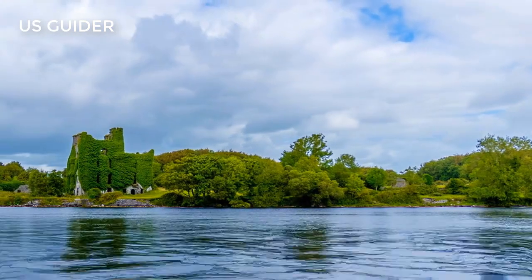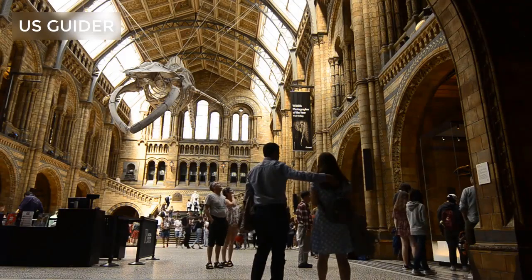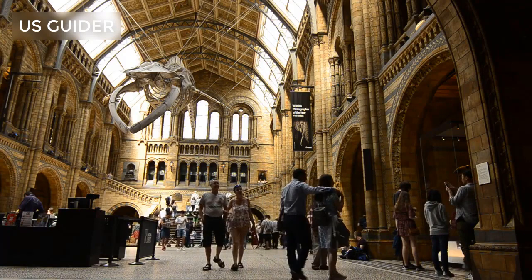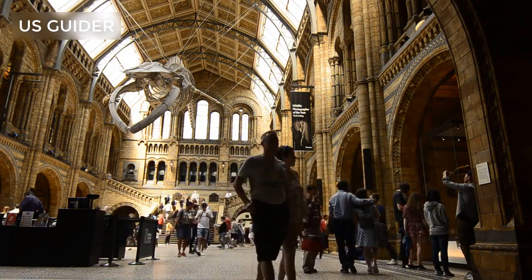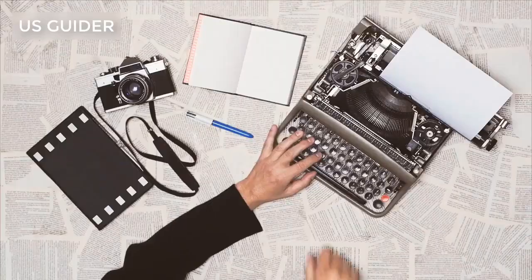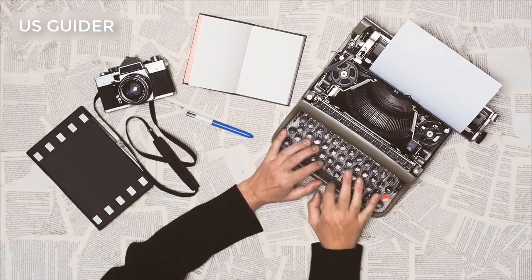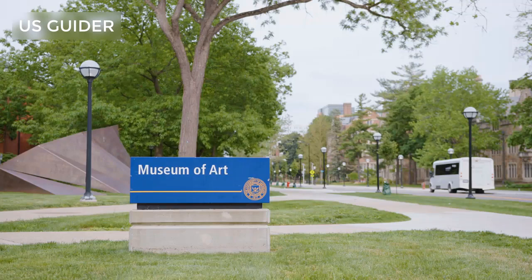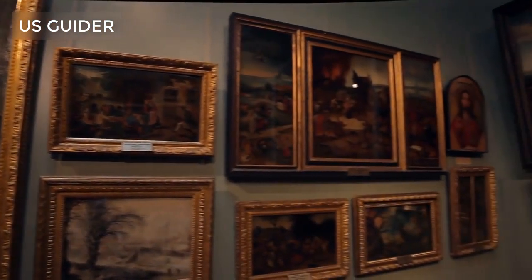Number 4: The Billy Ireland Cartoon Library and Museum. How cool is this? A museum of cartoons and comics — the Billy Ireland Cartoon Library and Museum is the world's largest collection of all things cartoon or comic related. This includes original artwork, magazines, newspaper clippings, and so much more. The museum is a non-profit organization affiliated with Ohio State University. The museum's galleries are open to the public and admission is free.